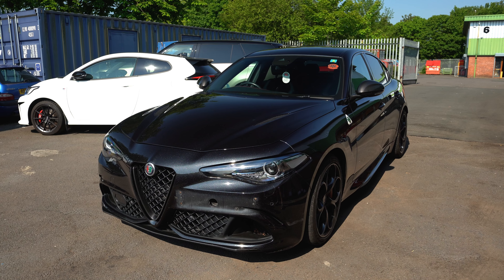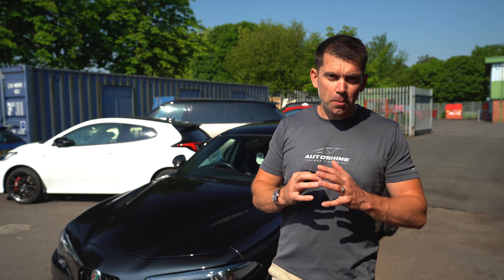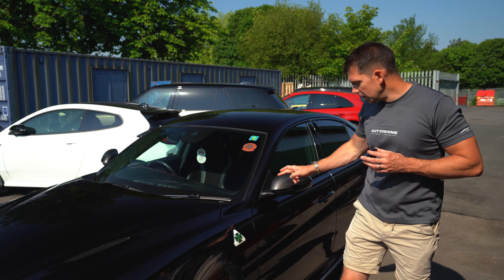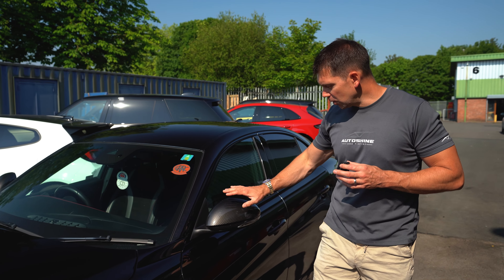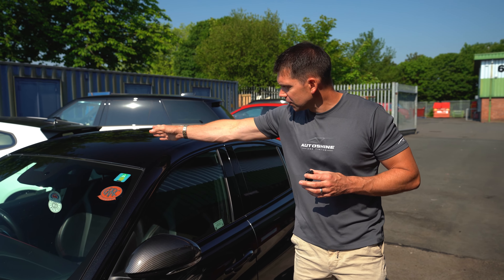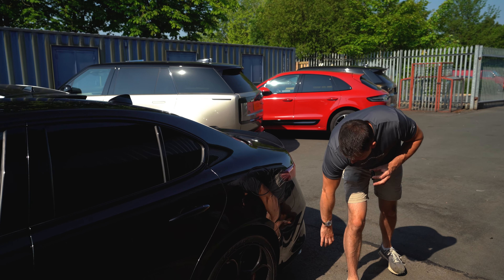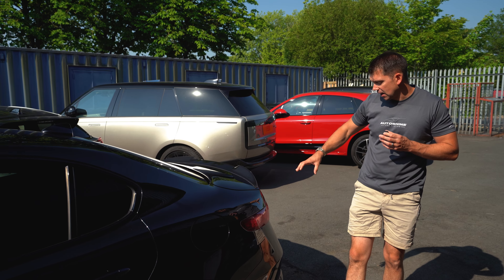If you're watching this video you're probably asking yourself: is PPF worth spending the money on? I'm Duncan from Auto Shine, and behind me — with the help of this Alfa Romeo — I'm going to try and answer that question for you. Three and a half years ago this customer selected our most popular PPF package, the extended front option, which covers from the front forward: your full front end, wing mirrors, A-pillars, and front section of your roof.